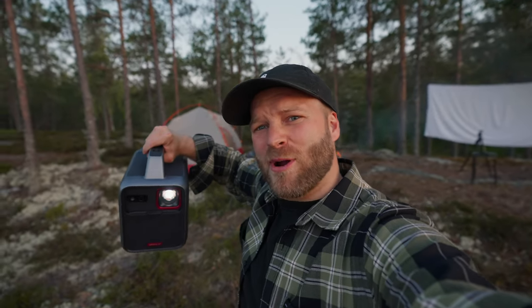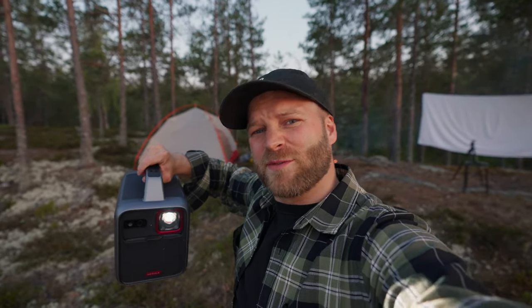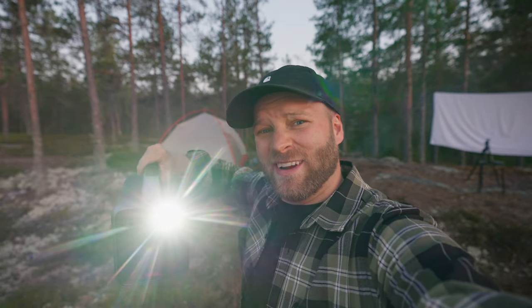Today we're out here testing the Nebula Mars 3, which is the world's first ever truly outdoor projector, and we're doing it out here under the midnight sun of Finland.